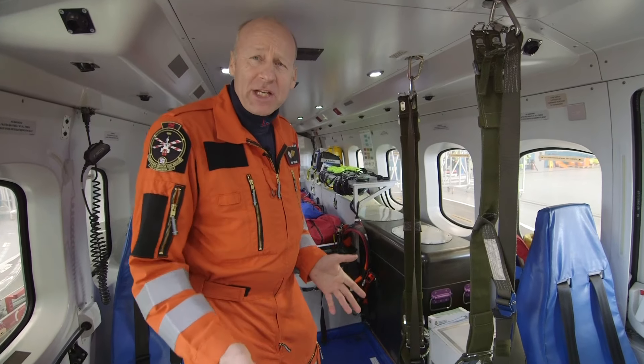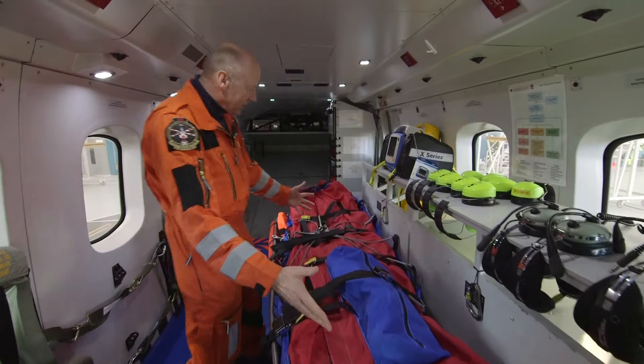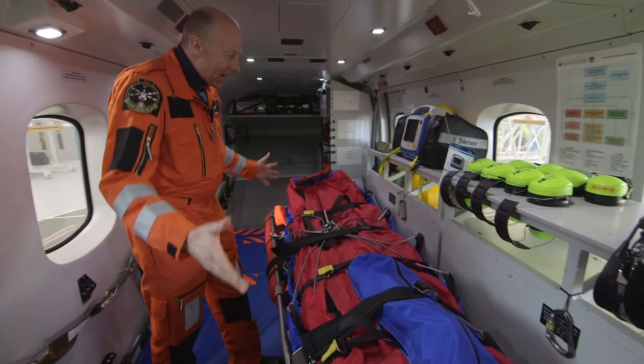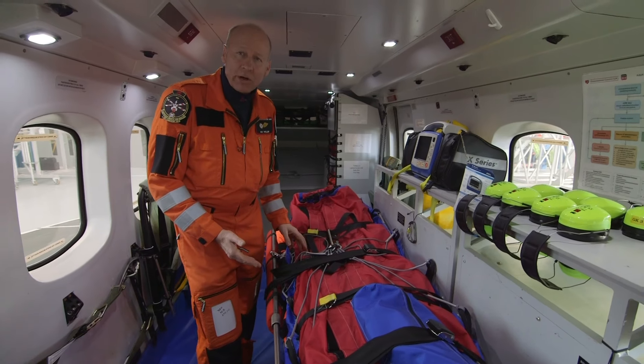So when we've picked up our patient, which we've taken off the hoist, we bring them into the aircraft itself, and we can put them onto our stretcher. This is a lovely area for us to work on them, make them feel comfortable in the aircraft, and we can give them medical treatment if they require it.